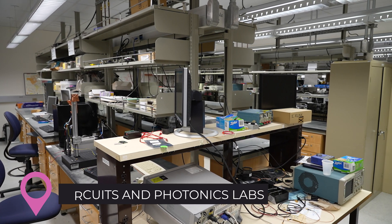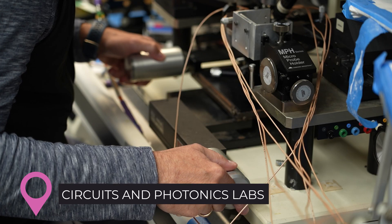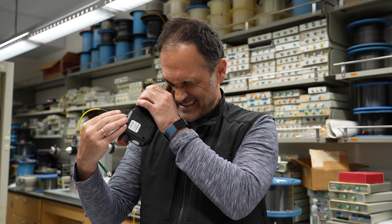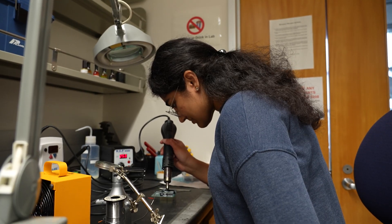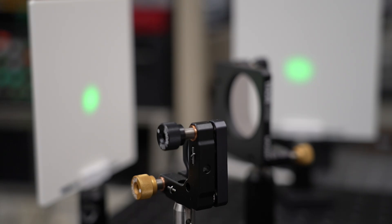Complementing other services, the Circuits and Photonics Labs offer custom electronics design and specialized equipment for research on sensing, imaging, and signal processing. These labs have helped set new world records in energy efficiency and power amplification.